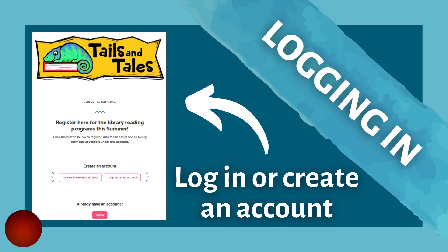If you already have an account from a previous Beanstack challenge, you can sign in with the same user information. If you need to make a new account, click the button to register as an individual or family. You can then fill out the required fields to create an account. You can find more information on the specifics of creating an account on the other video on our YouTube channel.